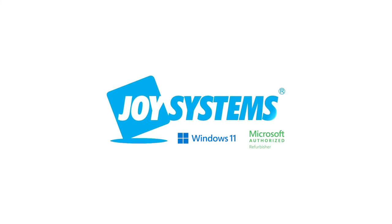From the world's largest Microsoft-authorized refurbisher. Refurbished with joy.